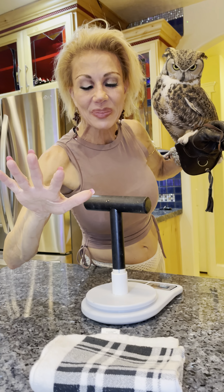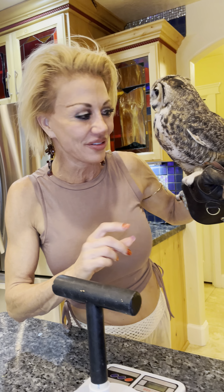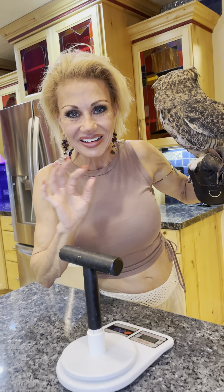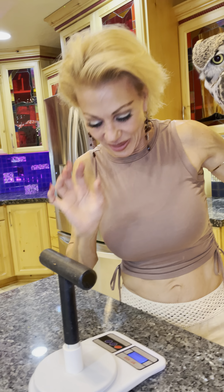We're going to weigh him and take you guys upstairs to his training room where I have a perch set up for him. We are going to see him fly in to the mouse off of my glove — the gauntlet. So come along. This is super awesome, and I'm excited to show you how he's progressing.